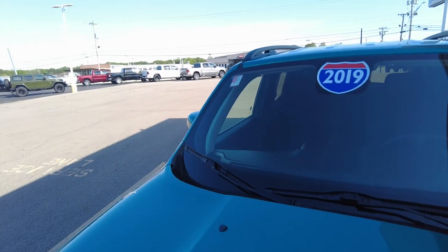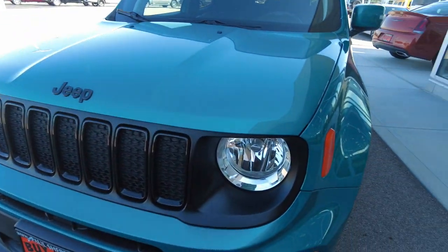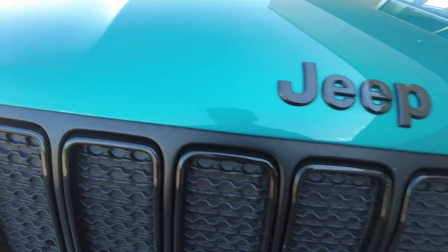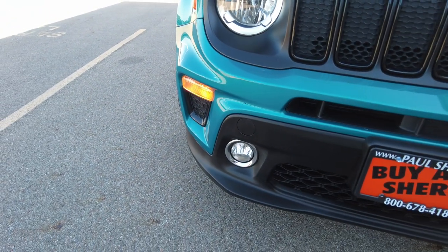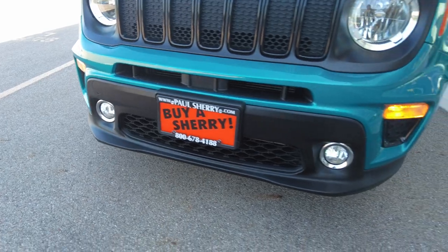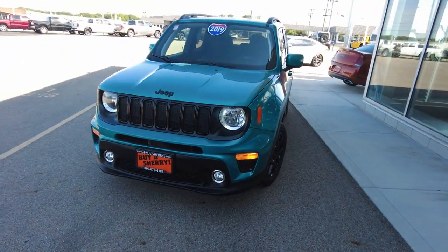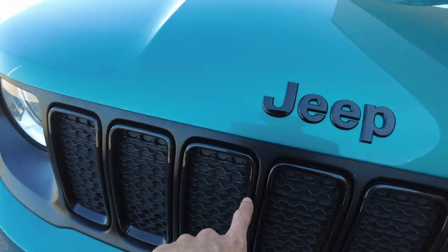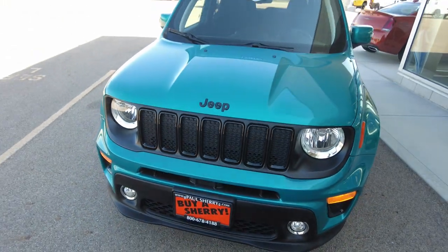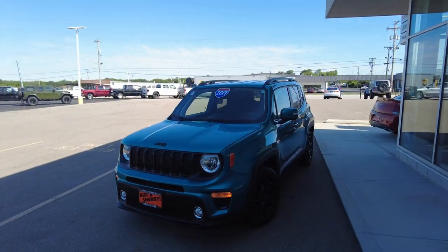Up front, the windshield doesn't have any major cracks, and the front hood looks good — there are a couple small rock chips but nothing excessive or out of the ordinary. It has fog lights down below. This has the black accent package, part of the altitude package, where you get a gloss black paint accent. You can see it on the seven-slotted grille up front.